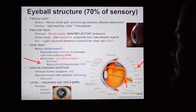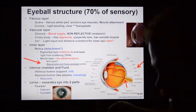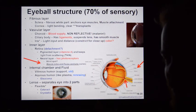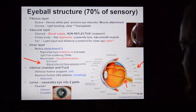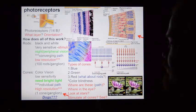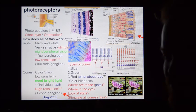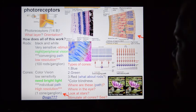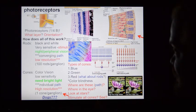The lens fine-tunes vision — the primary refractory process is done by the cornea. The lens can be stretched or made more flat. Most of the peripheral receptors of the body are photoreceptors, packed into the eye in massive numbers — the rods and cones.